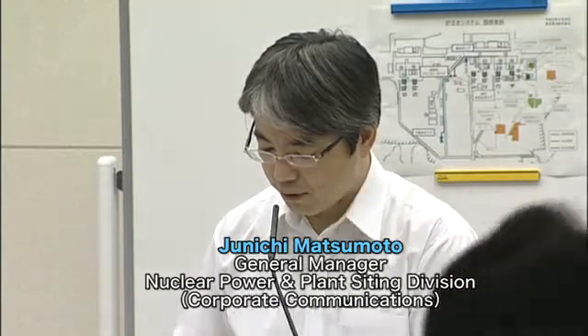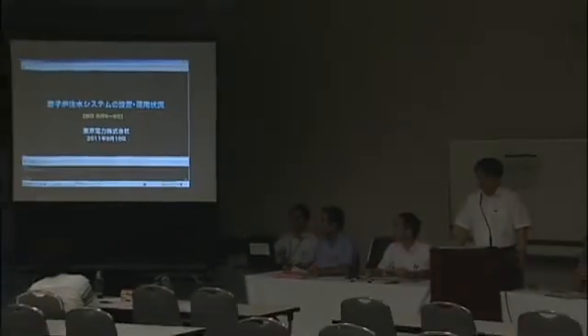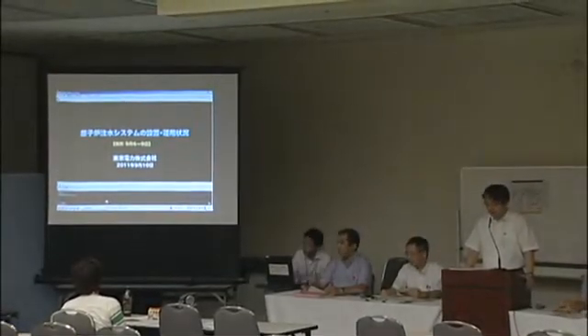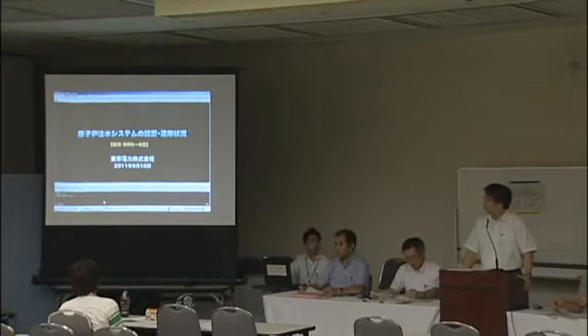We have explained the status of the reactor water injection system through reports. Today, we would like to introduce some site footage. First, we will introduce the reactor water injection system, which is an important facility in order for us to realize and maintain the cold shutdown of the reactors towards restoration from the accident. The contents of the footage are tanks, pumps, installation of hose pipes, and the status of confirming the amount of injected water.